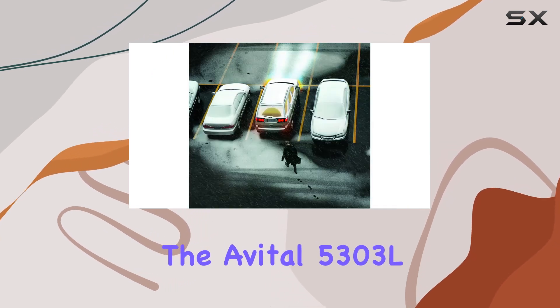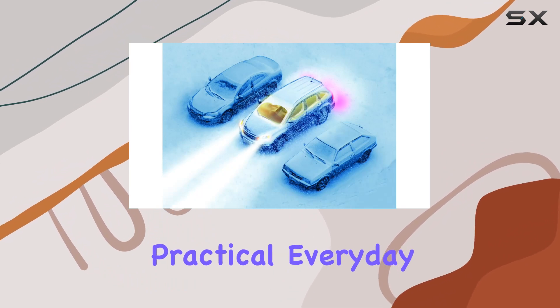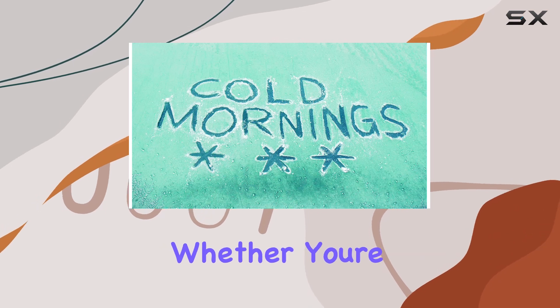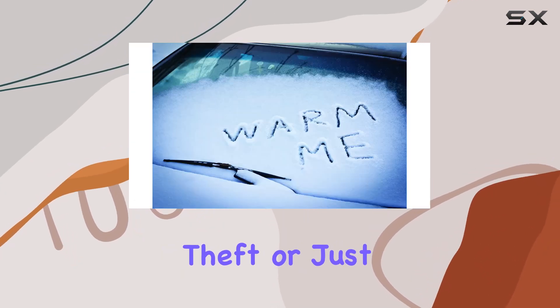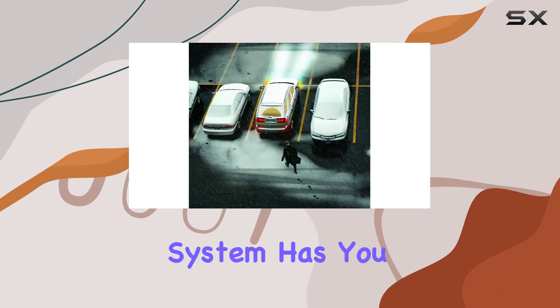The Avital 5303L system combines advanced security features with practical everyday convenience, making it a top choice for those looking to upgrade their vehicle security. Whether you're concerned about theft or just want the peace of mind that comes with knowing your car is protected, this system has you covered.